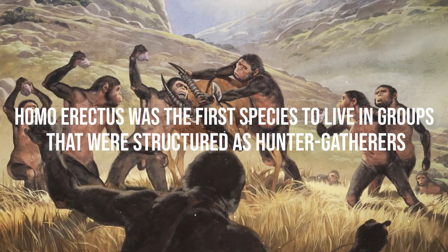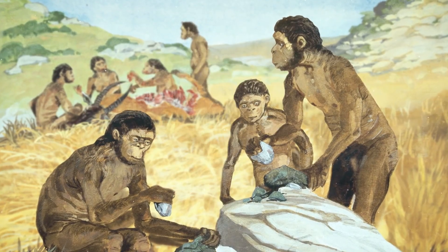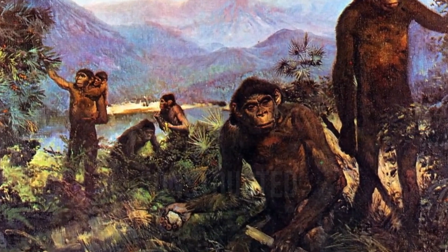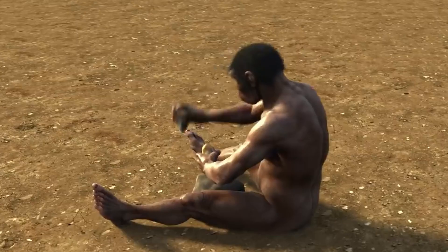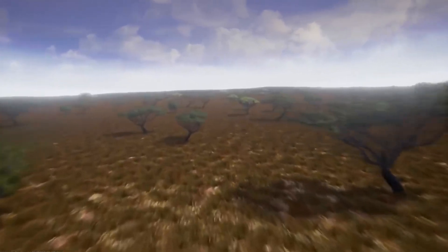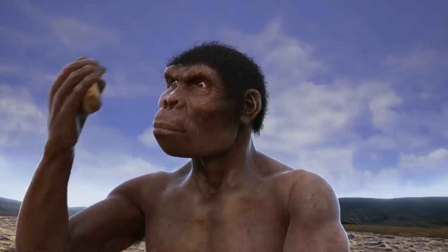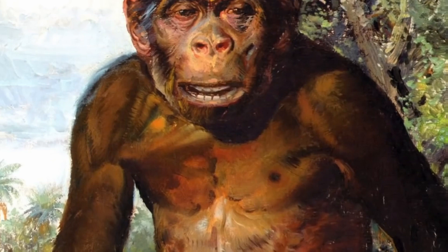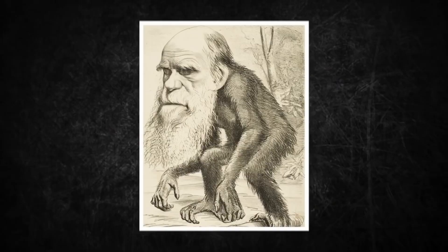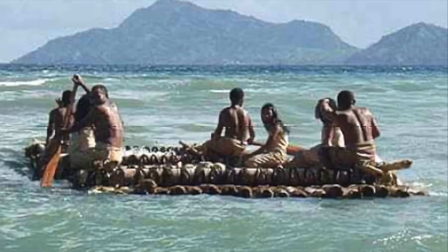Since Homo erectus was the first species to live in structured hunter-gatherer groups, they were likely able to communicate and coordinate their hunting behavior. They provided care for injured family members, and as early as 1.7 million years ago constructed the bifacial hand axe — the most successful instrument ever made by a hominid. The earliest Homo erectus remains appear in the fossil record about 1.9 million years ago, while the first significant advancement in stone tool technology — the Acheulian industry — appeared around 1.76 million years ago, producing enormous cutting implements like cleavers and hand axes. By about 900,000 years ago, erectus used large Acheulian hand axes and scrapers to butcher meat.